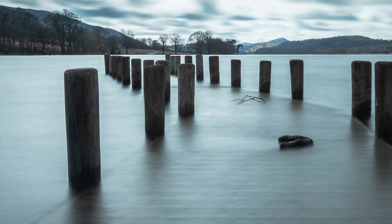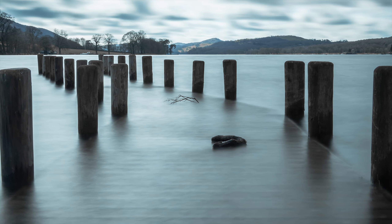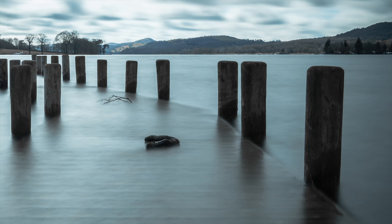Those are just two examples of how you can be in the same location but take two very different images. There's nothing wrong with the first symmetrical shot, or doing a long exposure — those look fantastic too. But take a few moments to look at your surroundings and start thinking about how you can make it different. That's the biggest takeaway: think outside the box.